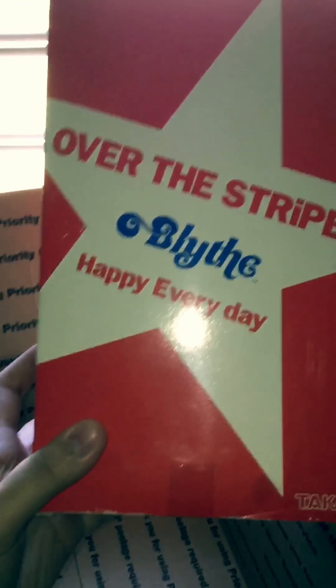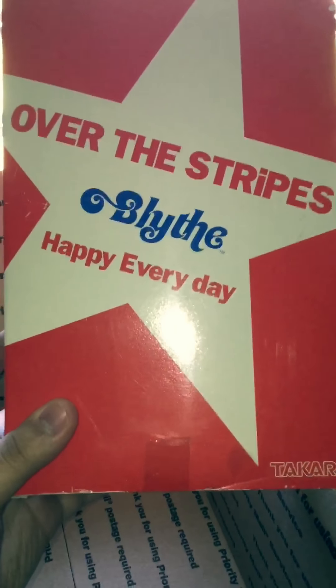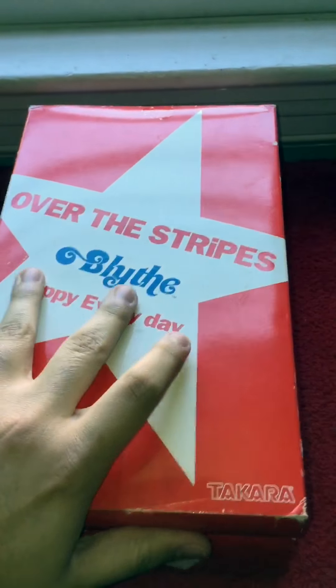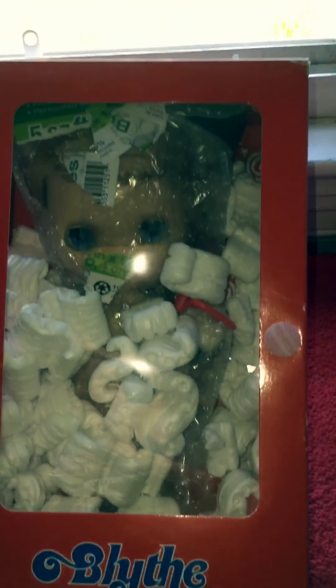She has a bigger box than my other girls — she actually has the biggest Blythe box I own. She came in an Over the Stripes Happy Everyday box, and it's huge, like a shoe box. She's all in packaging peanuts and wrapping stuff.